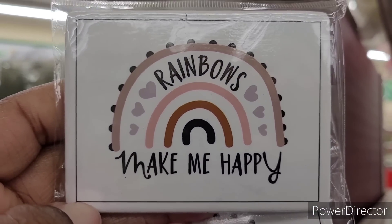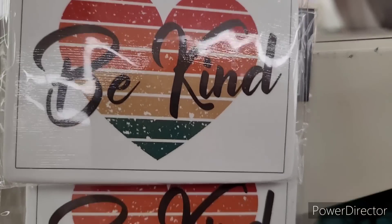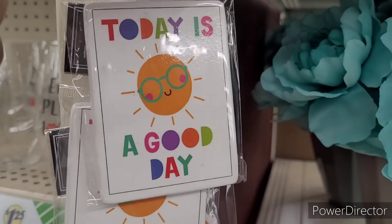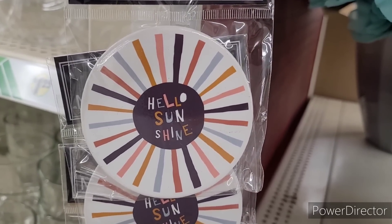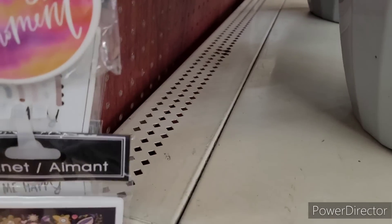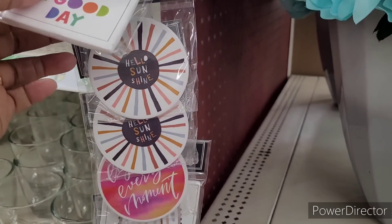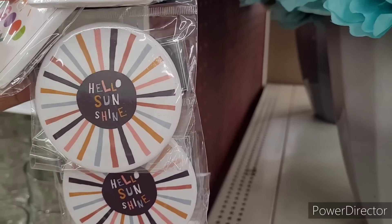So over here they have these magnets. Rainbows make me happy — that's pretty. Be kind — you know, that's the motto every day to live by. Today is a good day, depending on the circumstance, because sometimes people get at your character. Hello, sunshine — that's pretty. Enjoy every moment. Keep going, keep growing. Y'all know I love my magnets. I think this one might be my favorite as far as how they got it decorated. Really pretty.